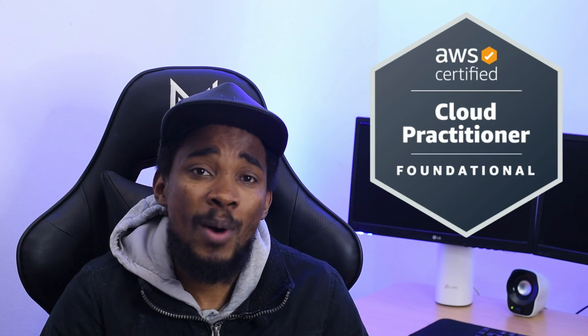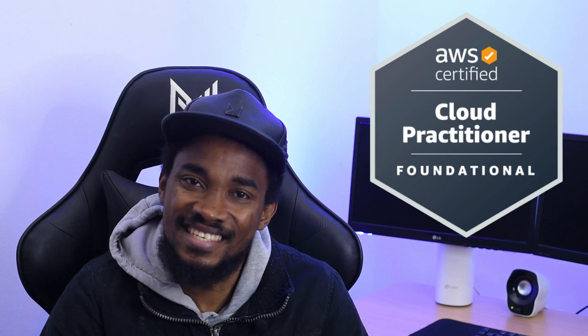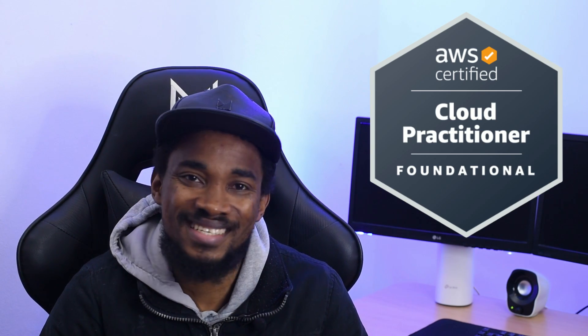Hello everyone, welcome to Code with Femi. To the new subscribers, I welcome you to the channel, and for existing subscribers, I thank you so much for being part of this journey. In this video, we're going to be looking at how I passed my AWS Certified Cloud Practitioner exam.